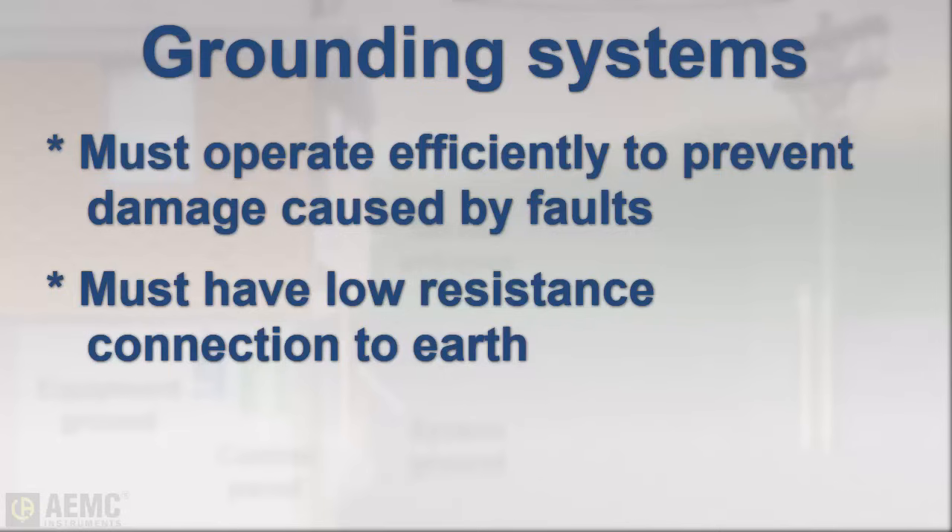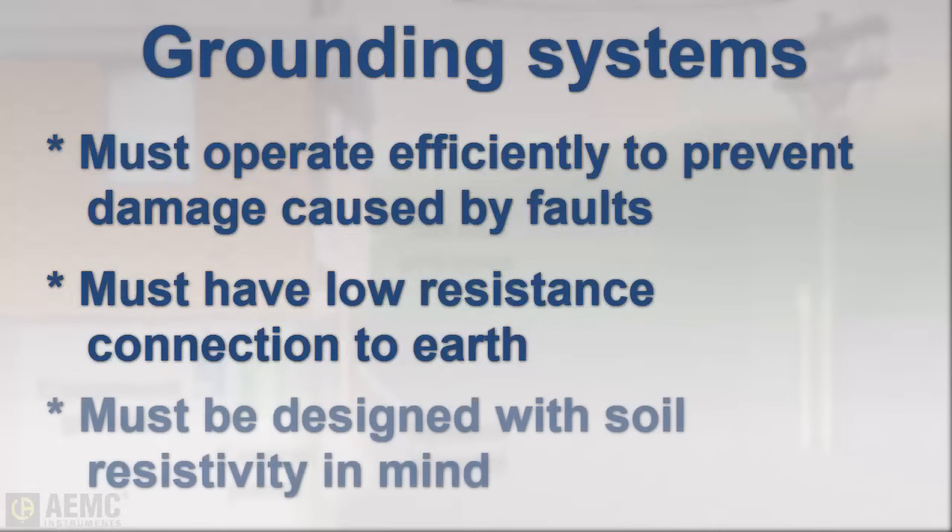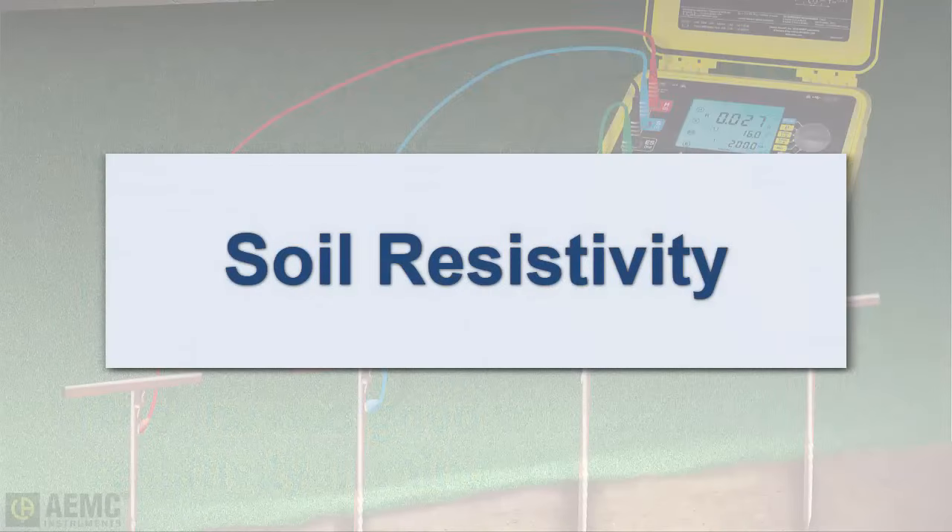A grounding system will only perform properly if it is designed and installed with local soil conditions taken into consideration. To evaluate the anticipated efficiency of a grounding system, we need to understand local soil resistivity.